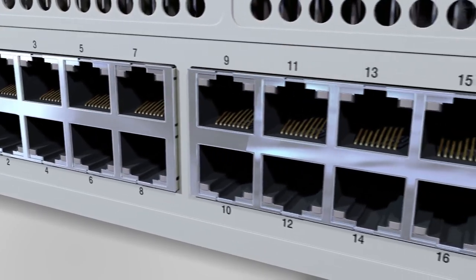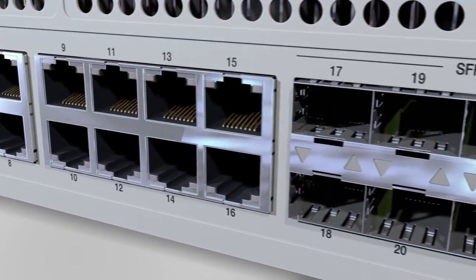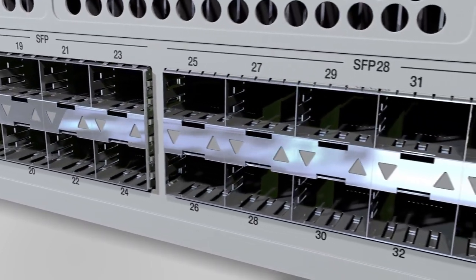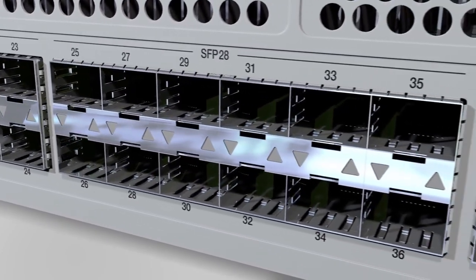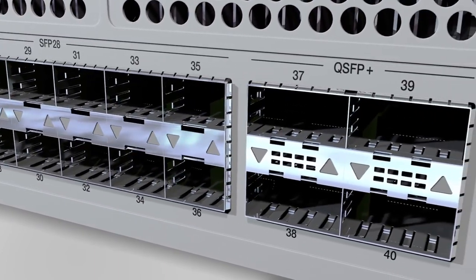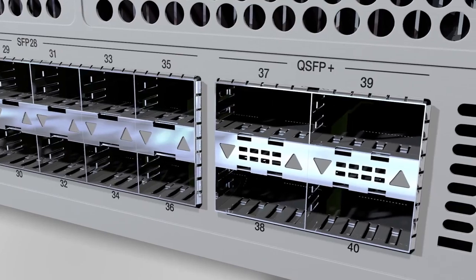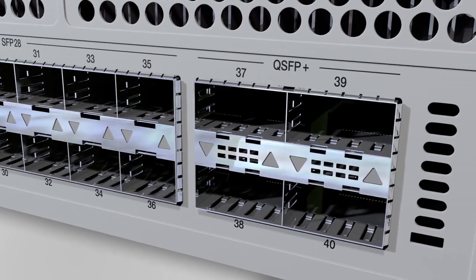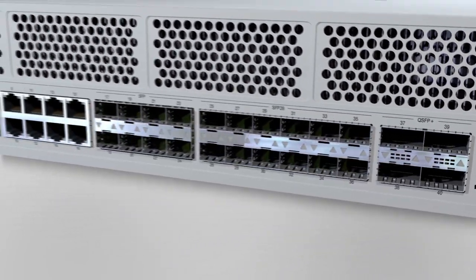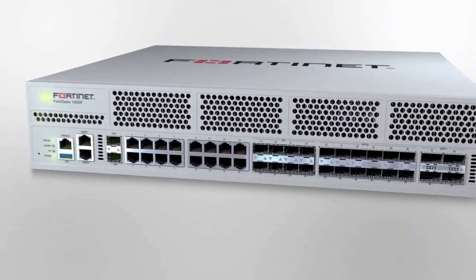On top of 16 Gigabit RJ45 ports, there are 8 Gigabit SFP ports, 12 SFP28 ports which support both 10 and 25 Gigabit speeds, and 4 40 Gigabit QSFP Plus ports, giving the FortiGate 1800F up to 198 Gigabits per second of firewall performance and up to 850,000 connections per second.